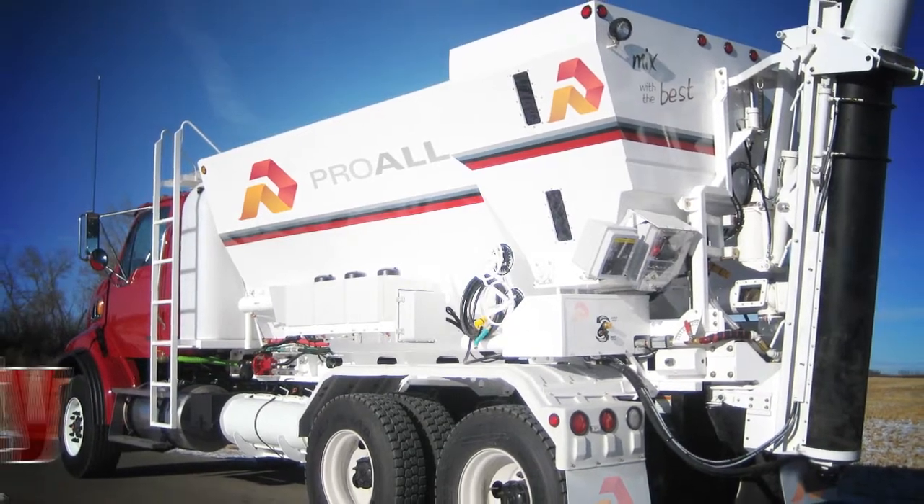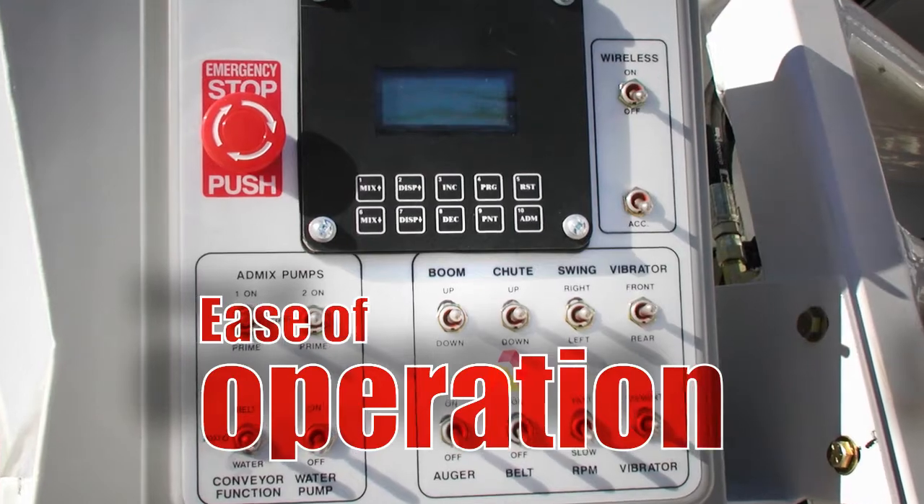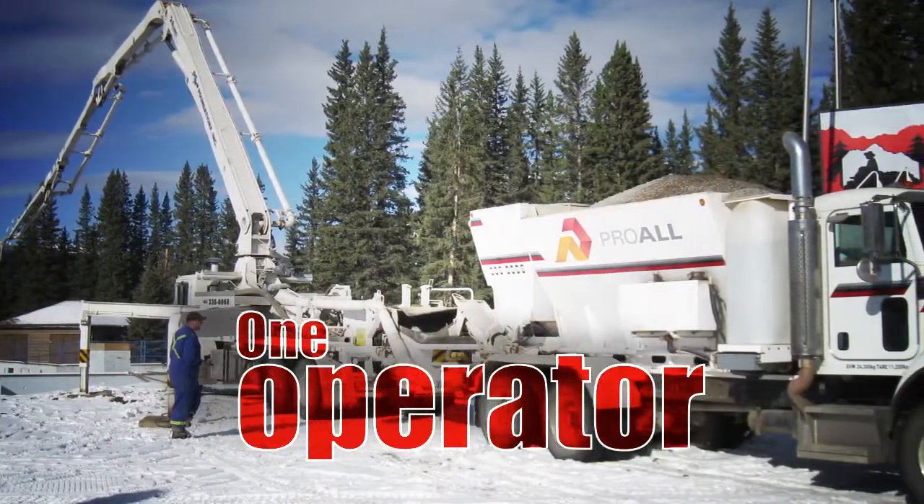The Reimer has been designed with complete flexibility and ease of operation in mind, allowing the whole process of concrete production and delivery to be easily handled by one operator.